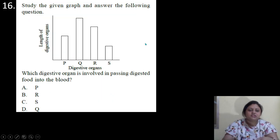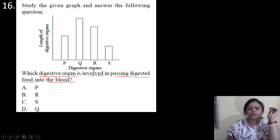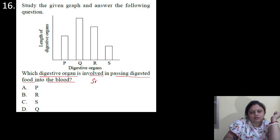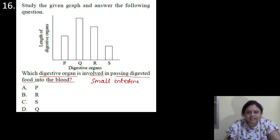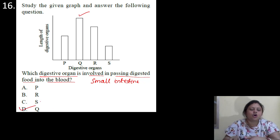Coming to the next question. Study the given graph and answer the following question. Digestive organs P, Q, R and S are shown with their lengths. Which digestive organ is involved in passing digested food into the blood? Options: A: P; B: R; C: S; D: Q. The digested food is absorbed into the blood in the small intestine. The small intestine is the longest organ in the digestive system. So if it is the longest, its bar must be highest in the graph. So the correct answer is option D — that is Q.